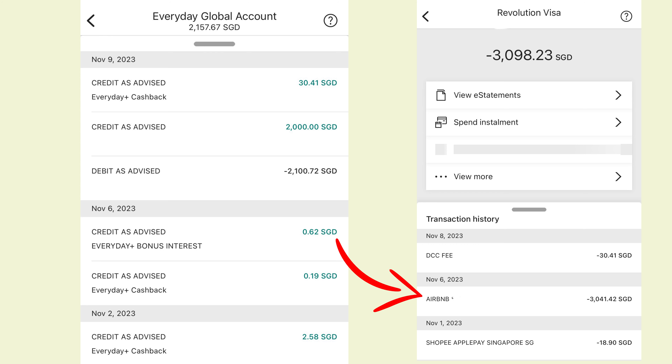This is a screenshot of my savings account and HSBC Revolution credit card — a real example. I've spent over $3,000 for an Airbnb booking. You'll also see a DCC fee of $30.41. If you charge the same Airbnb payment to, say, a UOB Ladies' card, the DCC fee is usually incorporated into the same transaction. With this $30.41 DCC fee, it gets offset by the Everyday Plus cashback received in my savings account. So net, I'm still getting 2.5% cashback or 4 miles per dollar in the form of reward points. You can also earn 1% cashback on your giro payments with the HSBC Everyday Global Savings Account.